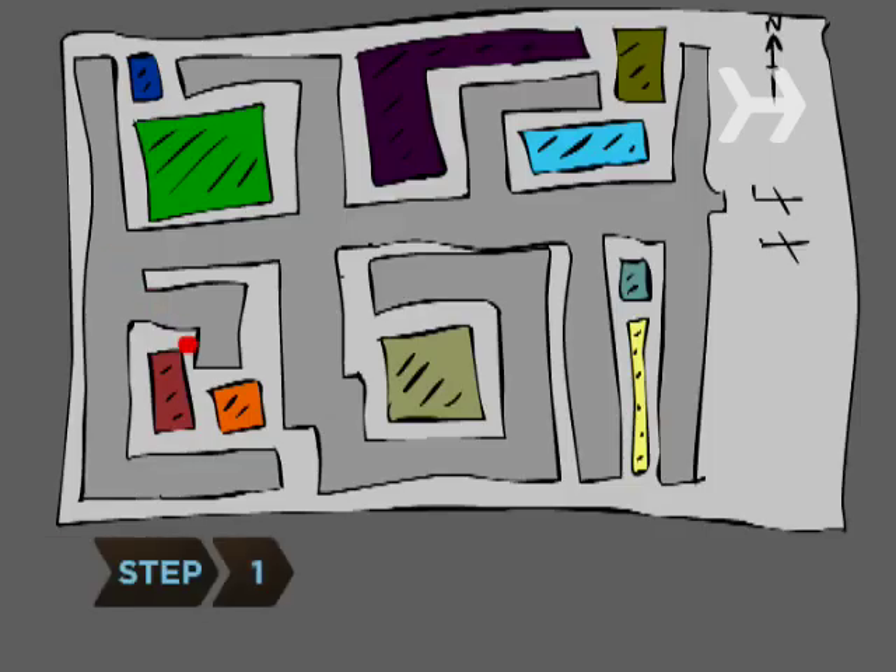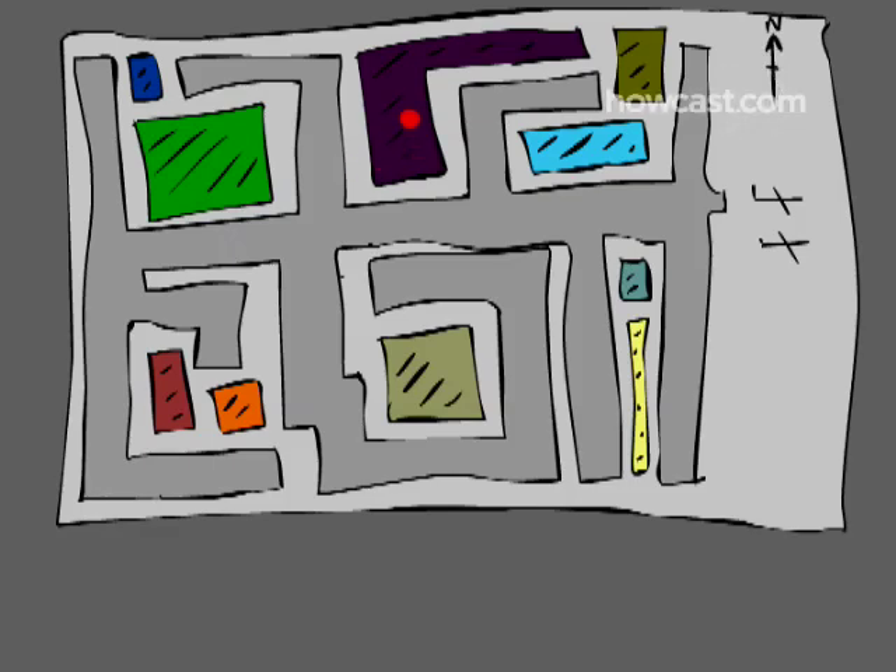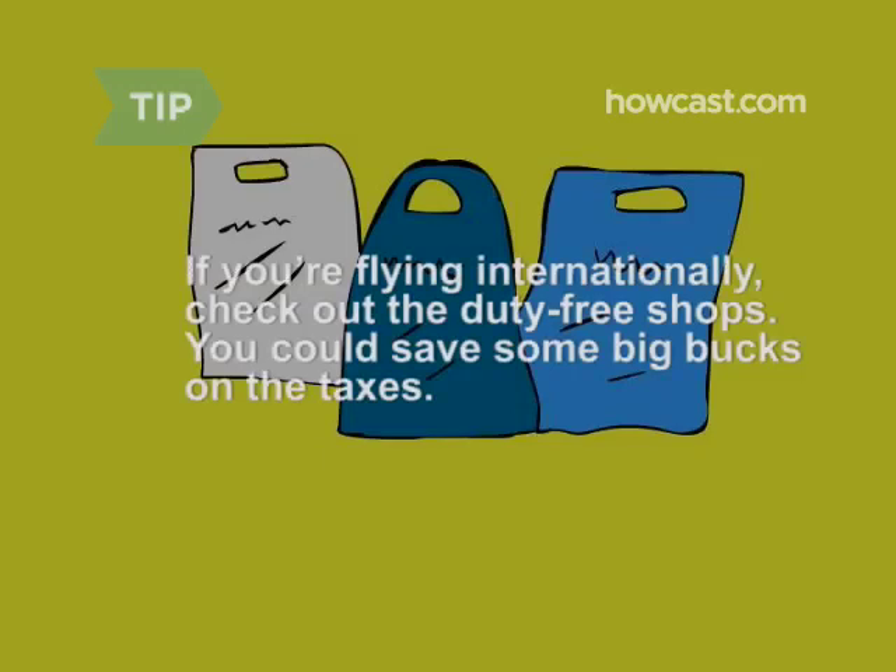Step 1: Shop around. Check out an airport map to see what stores are accessible without having to exit security. Plan ahead and get some holiday or birthday shopping done now, or browse the bookstore for a paperback page-turner that will make time fly. If you're flying internationally, check out the duty-free shops — you could save some big bucks on the taxes.